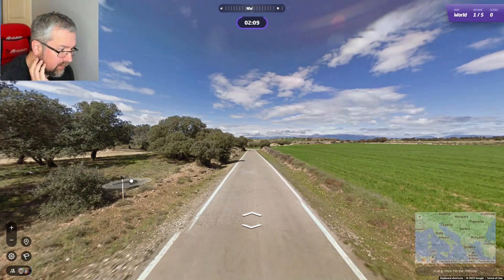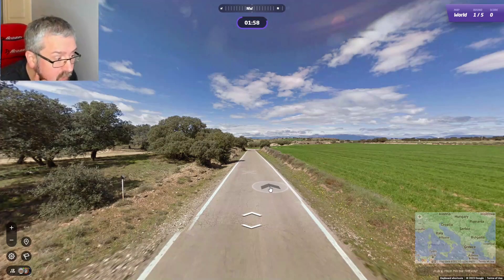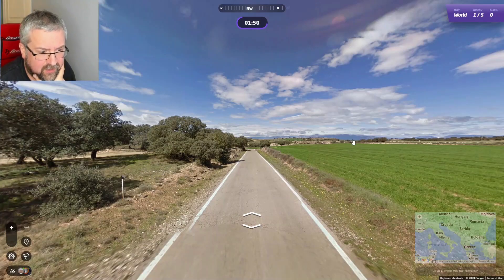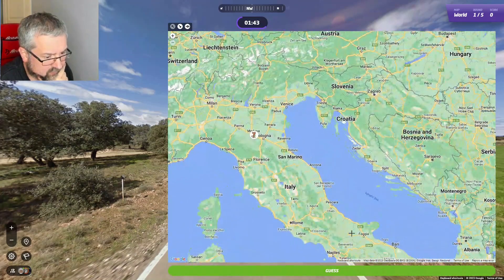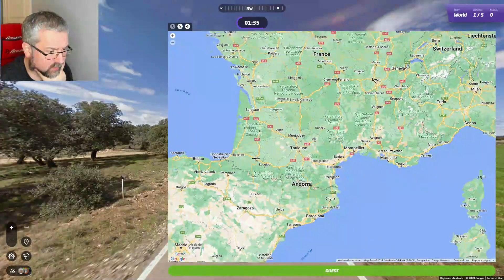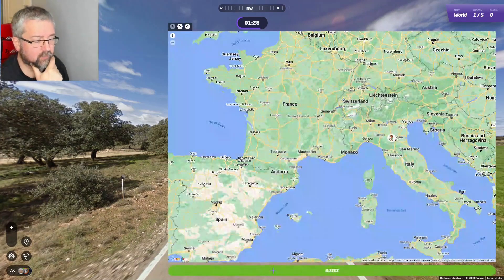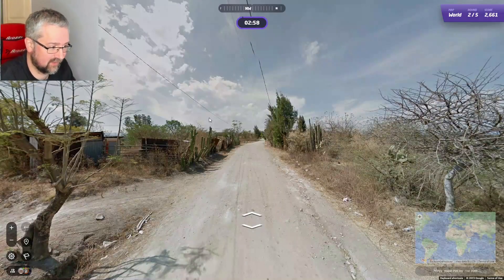I'm not sure about these posts here. I might have seen them before but can't really remember. I kind of want to go Italy — this could be the Alps as well, so maybe somewhere around here, or around Foggia. Maybe these are the Pyrenees. I'm going to go Italy. Oh, of course it was Spain, which I thought at first. Never mind, let's go on to the next one.